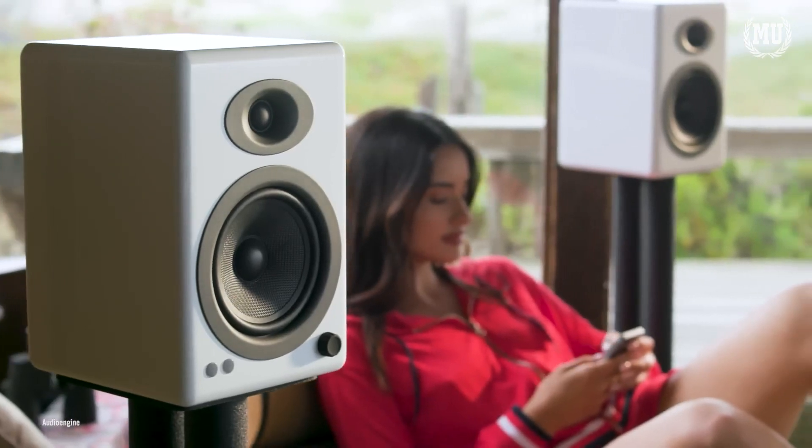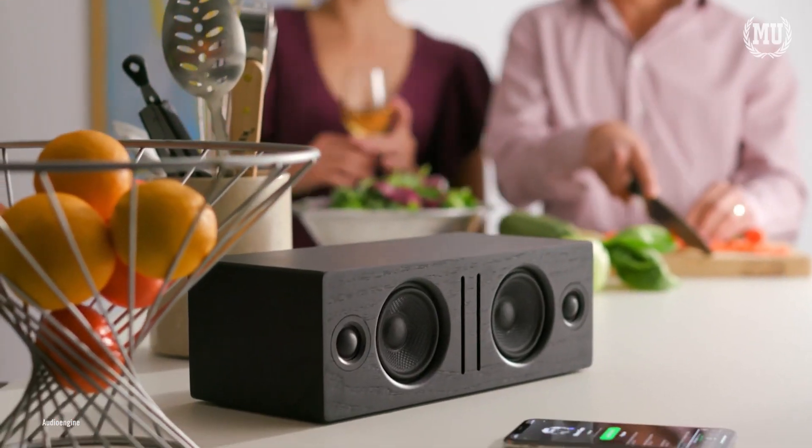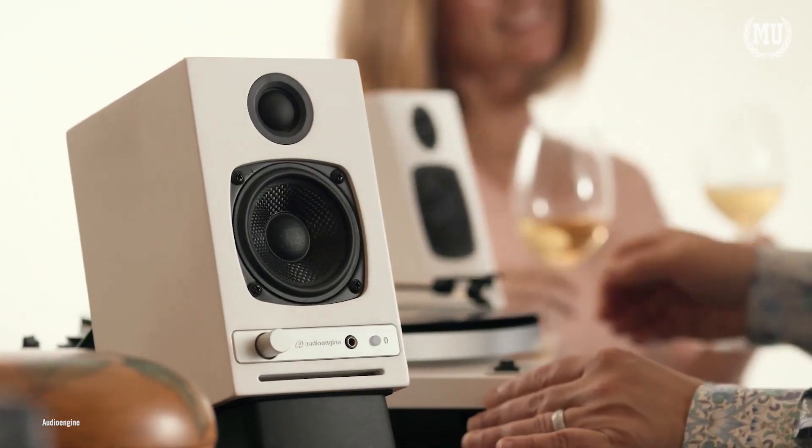It goes through not only the engineers, but through our user experience team, our sales team, and our CEO. When we get a new product — I've got the brand new N22 on my desk right now that I'm testing with our FASO P4 speakers — we actually build and manufacture all of those ourselves, so we don't have any other brand components in there. They're all sourced for Audioengine specifically.